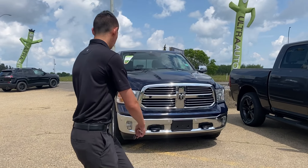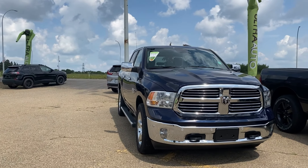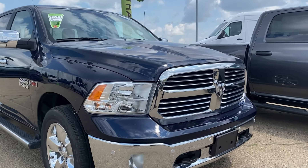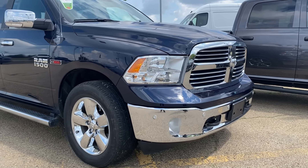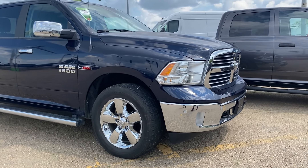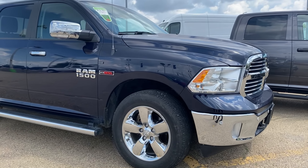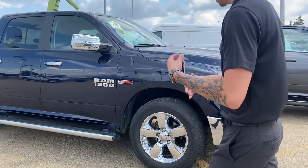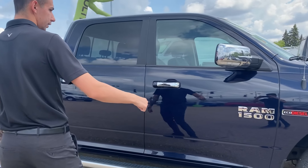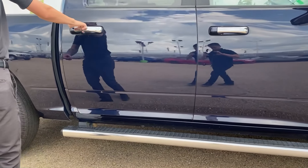Welcome back — 2018 RAM 1500 Bighorn EcoDiesel in a dark blue color. Chrome bumpers, grille, and all the trims; the chrome looks sharp. It has chrome 20-inch wheels and nice tubular side steps, which are always a plus.